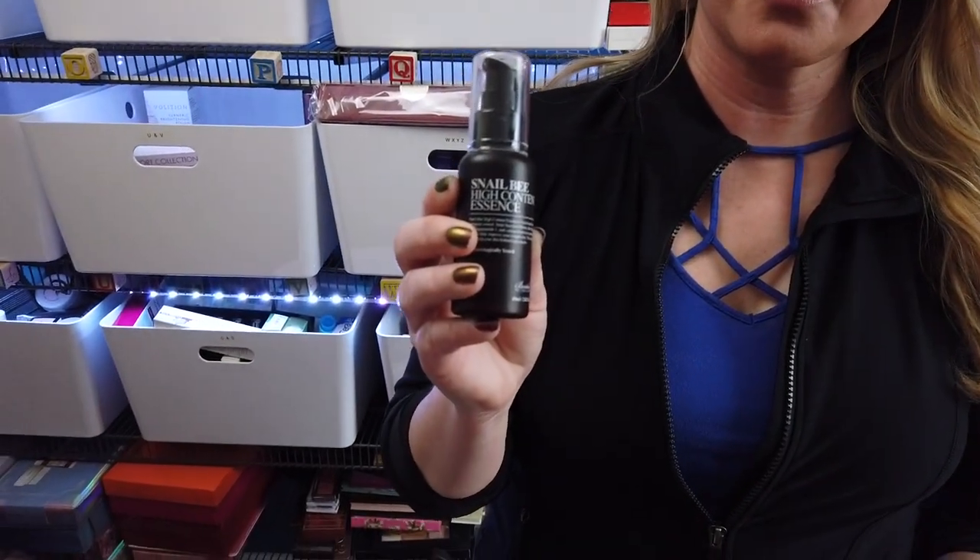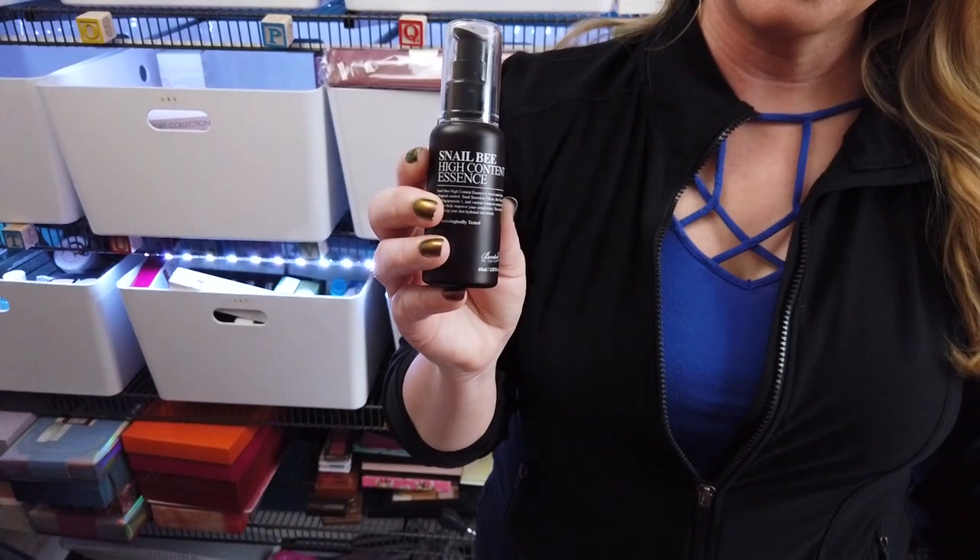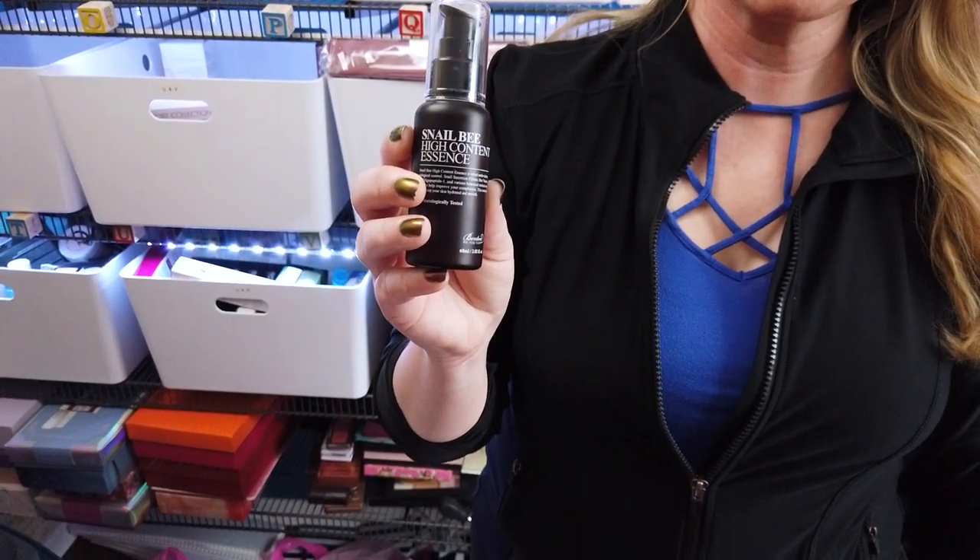Hey guys, so I finally got my top five snail products ready. I was testing the very last product up until yesterday, so I've finally gotten that together. I'm going to start with my first product, and my first product that I really love — probably one of the first snail products I ever tried — was the Benton High Content Snail Bee Essence.